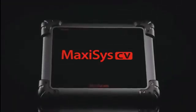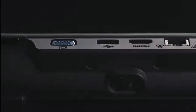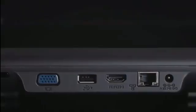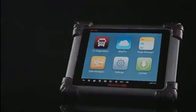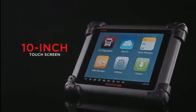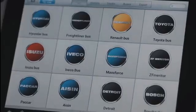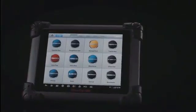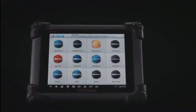The Autel Maxisys CV Complete Diagnostic Scan Tablet provides repair technicians with OE-level vehicle diagnostics for light-duty, medium-duty, and heavy-duty commercial vehicles. Utilizing a 10-inch touchscreen, the Maxisys CV Android operating system performs extensive diagnostics on more than 60 heavy-duty vehicle brands.